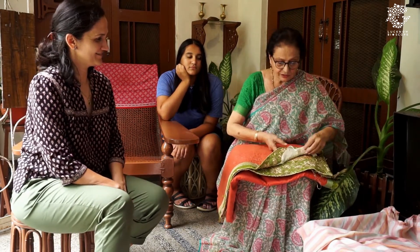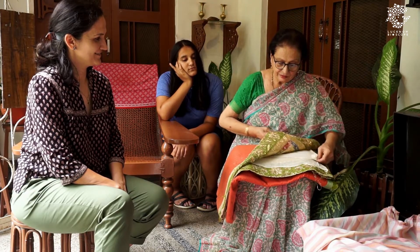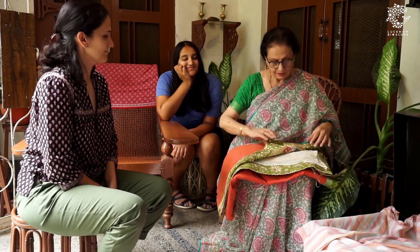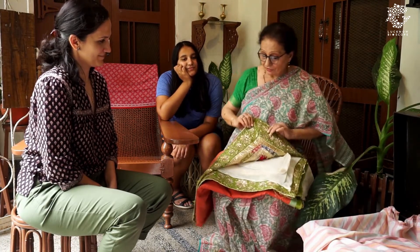This is a dulai. You would imagine a dulai as a covering on a bed, but actually this is not a covering for a bed — it is to cover yourself. If it is cold, you can think of it as a large shawl. But it has to be kept very carefully.